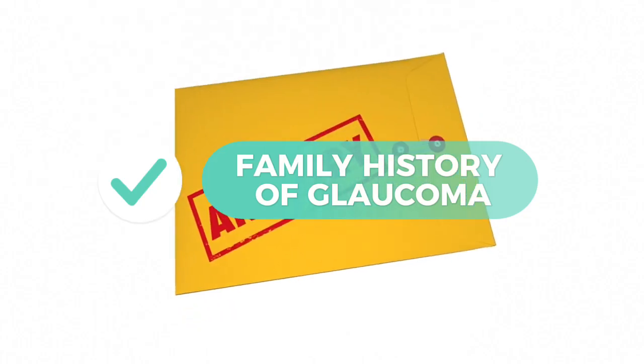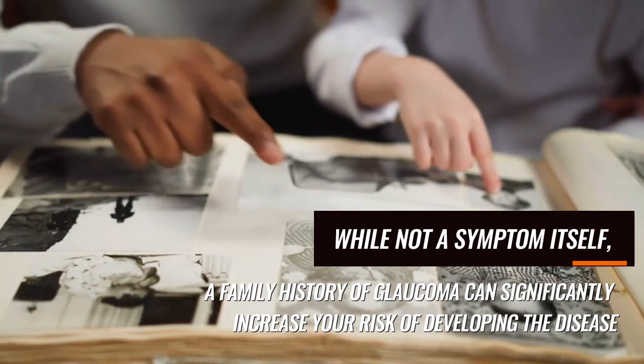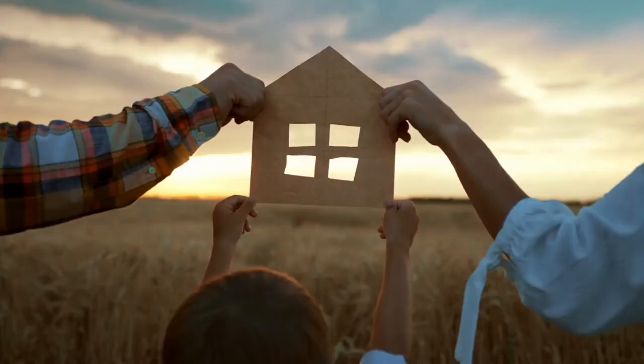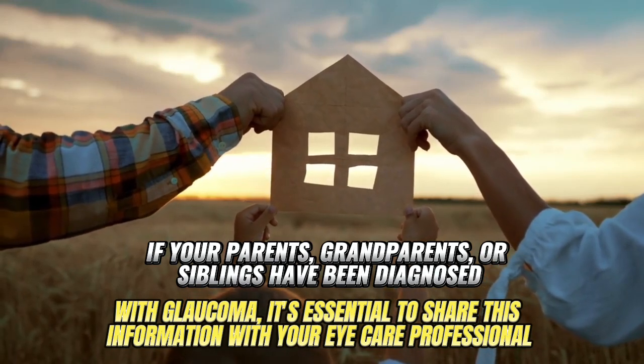9. Family history of glaucoma. While not a symptom itself, a family history of glaucoma can significantly increase your risk of developing the disease. If your parents, grandparents, or siblings have been diagnosed with glaucoma,